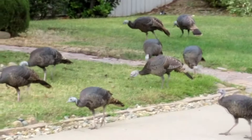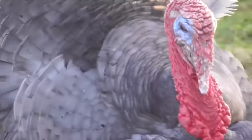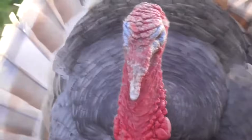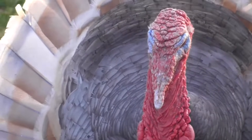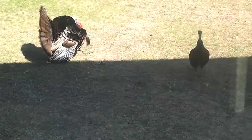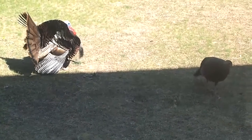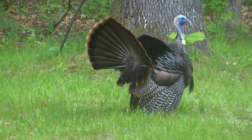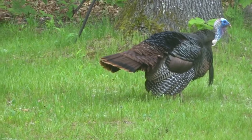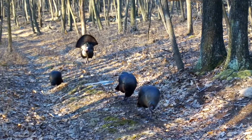Both sexes in oscillated turkeys have solid-colored chests. Male turkeys display bright colors and fleshy bits on their heads and necks, which become more prominent during the breeding season. Turkeys breed from February to June. Males are known as gobblers for the gobbling sounds they make during this time, and their gobble is used to attract females and contest other males.